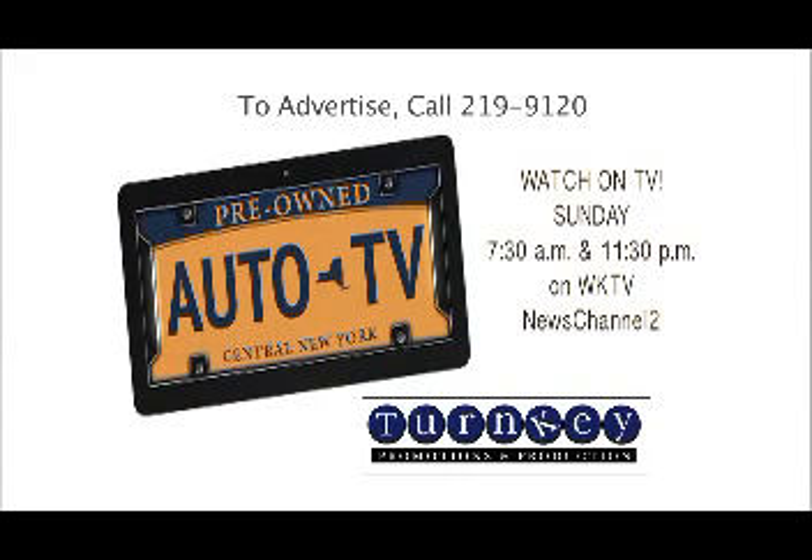Thanks for watching Pre-Owned Auto TV, every Sunday at 7:30 a.m. and 11:30 p.m. on WKTV. Pre-Owned Auto TV is produced by Turnkey Promotions and Productions.